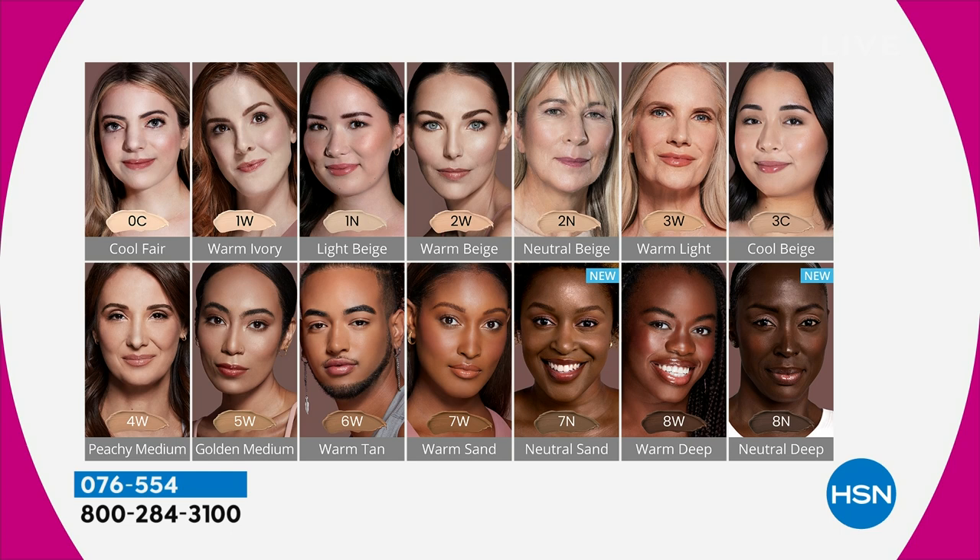Cool beige is me — I am cool beige all day long. It's a soft beige. 4W is you, your peachy medium. Golden medium — you don't have to be as dark as you think to wear it; it's a golden medium, it's an olive. Warm tan looks just like warm tan. Warm sand looks just like warm sand. Neutral sand is that true neutral darker brown — really hard to make that color. Warm deepest cinnamon, and then neutral deep is that ebony, that true darker ebony brown — neutral, not too much red, not too much blue or yellow. Just a neutral darkest brown, and a hard color to make without blues.